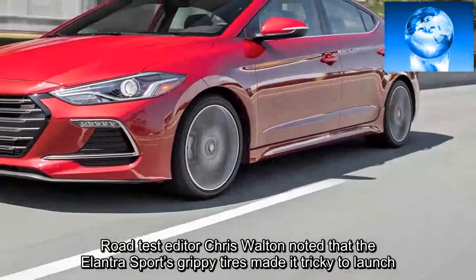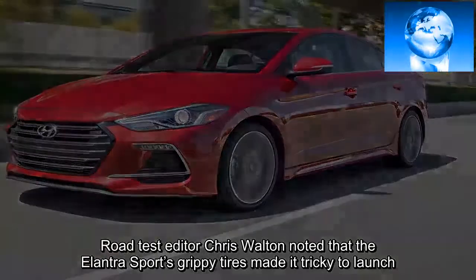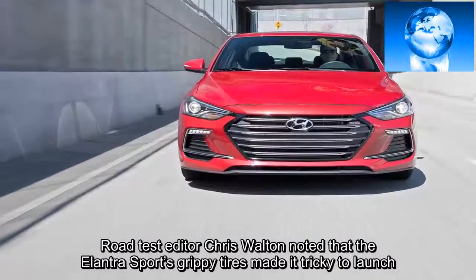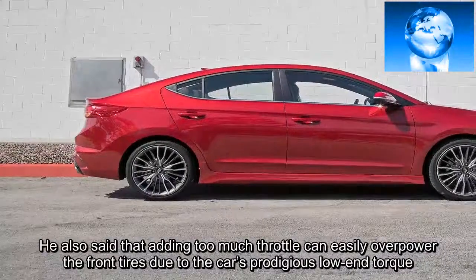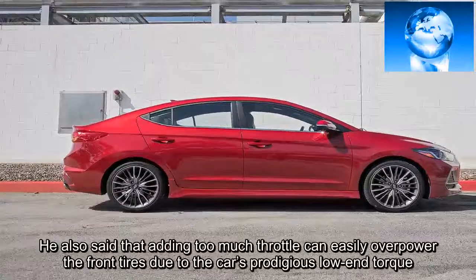Road test editor Chris Walton noted that the Elantra Sport's grippy tires made it tricky to launch. He also said that adding too much throttle can easily overpower the front tires due to the car's prodigious low-end torque.